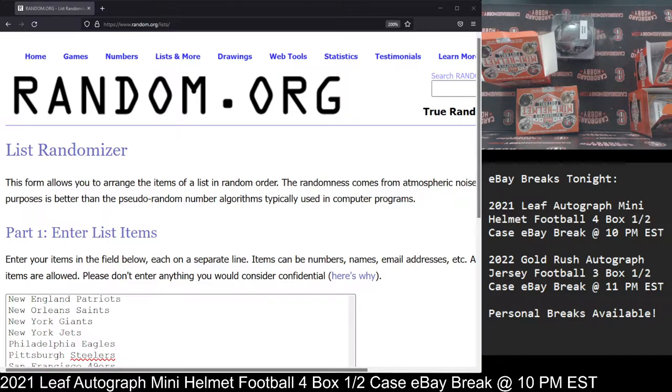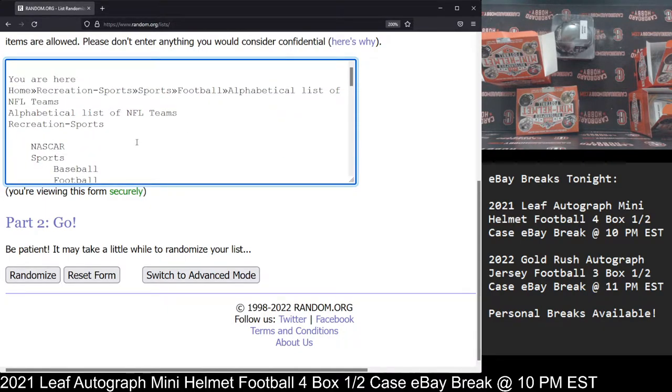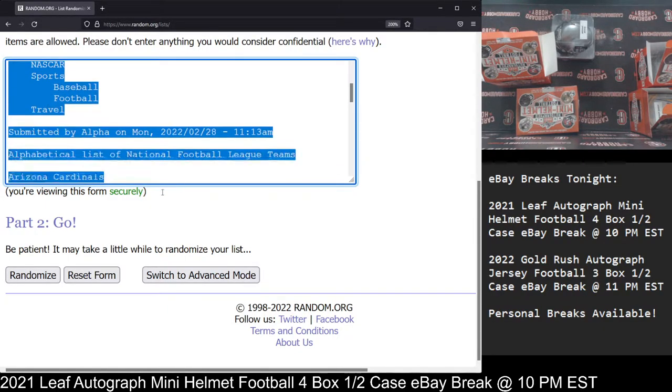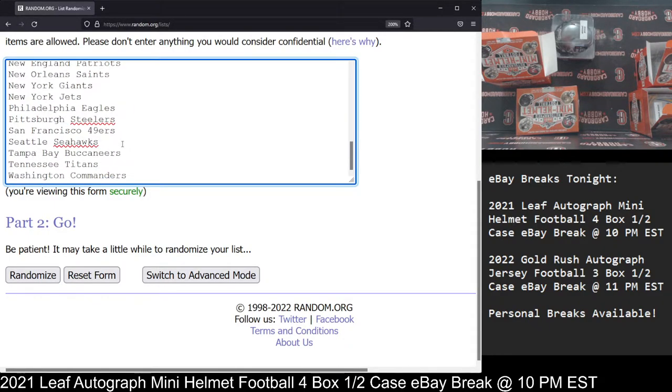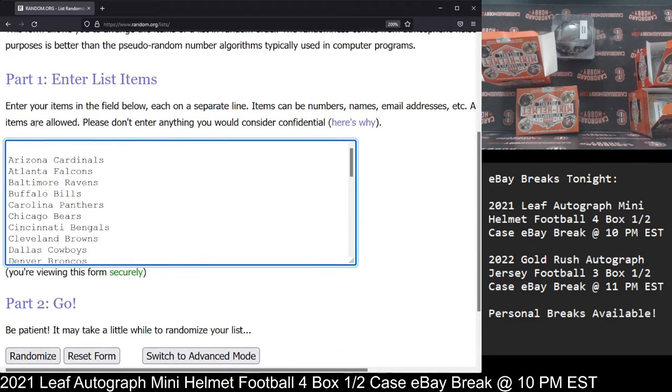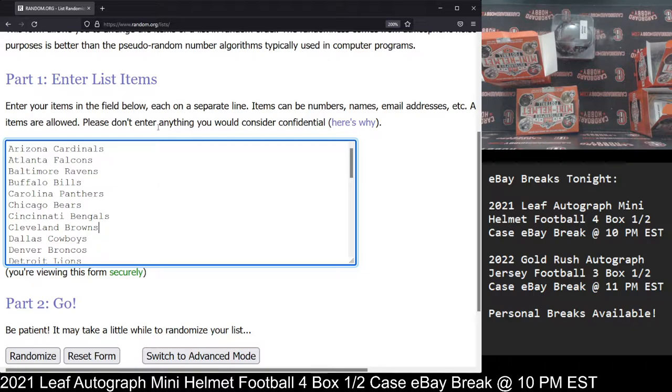We have random.org up there with all 32 NFL teams. We got a little extra in there — let's get that out. There we go, that looks better. All 32 NFL teams in there. So here at Cardboard Hobby we do five clicks. After the fifth click, whichever team is on top will be the winner of the Isiah Spiller Autographed Texas A&M Mini Helmet. Beautiful looking mini helmet. So let's go ahead and get to it.